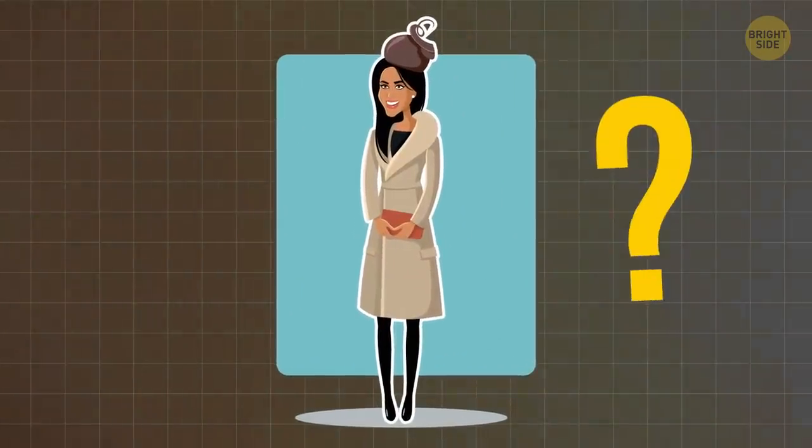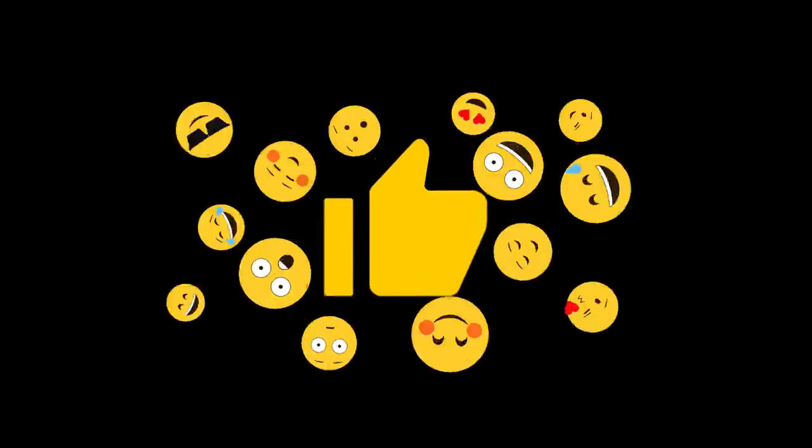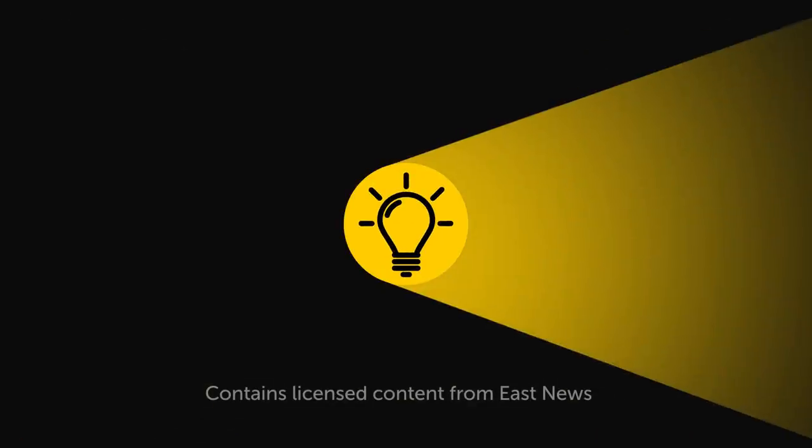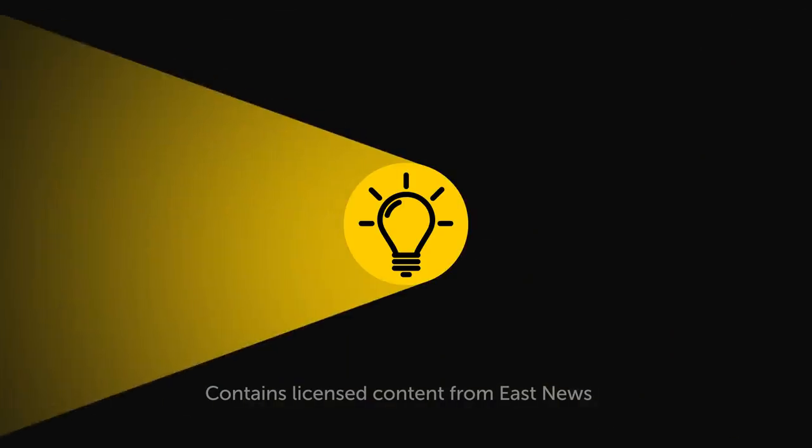Do you like Meghan's style? Would you like to recreate some of her looks? Let me know down in the comments! If you learned something new today, give this video a like and share it with a friend! We have over 2,000 cool videos for you to check out — just pick the left or right video, click on it, and enjoy! Stay on the Bright Side of Life!